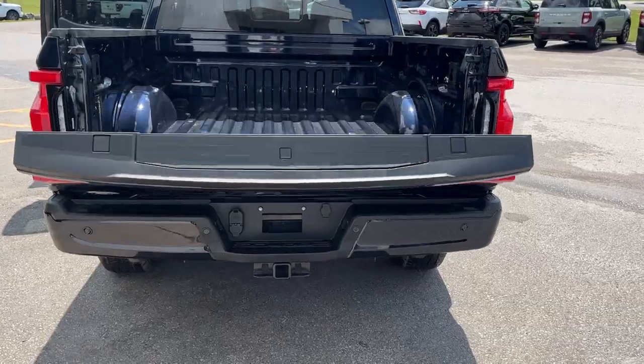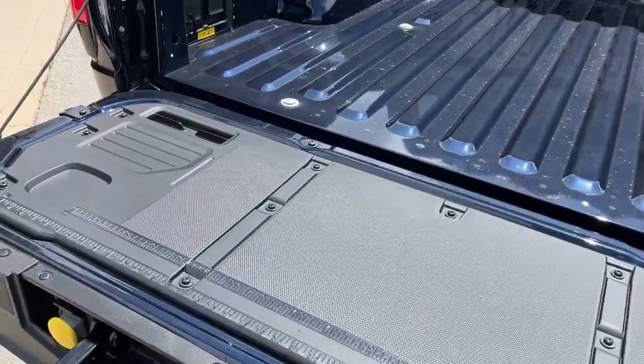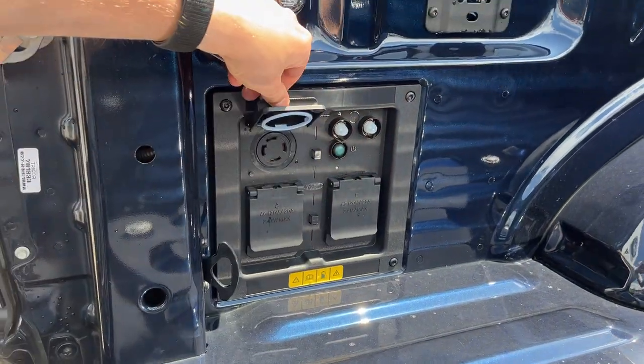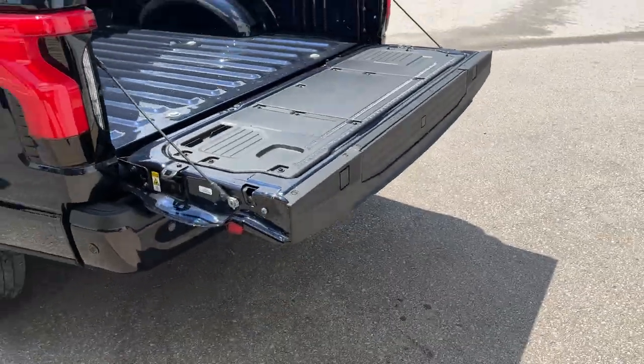Of course you have reverse parking sensors and your reverse camera. This one also has a 360 camera, which we'll get to in the interior. You do have your tailgate step and your work surface there. Then you have your Pro Power in the back — 7.2 kilowatt Pro Power in the back and 2.4 in the front for a combined 9.6 kilowatt. You also have LED bed lighting back here as well.